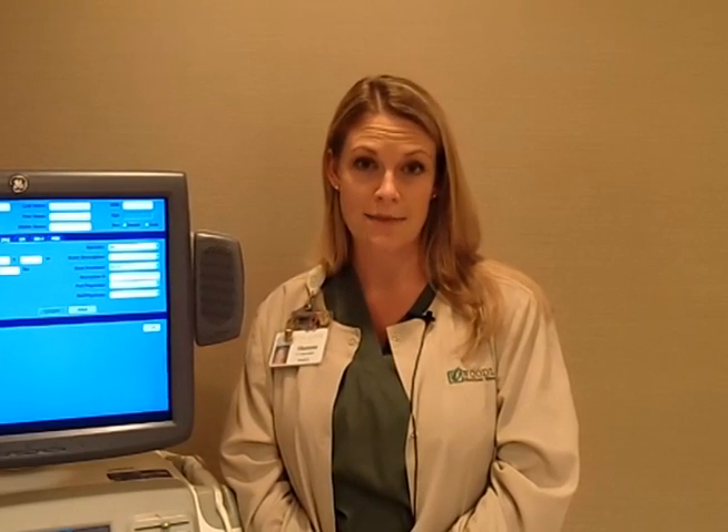I get the patient from the waiting room, verify they are who they are, and bring them back into the ultrasound room. I position them on the table appropriately for the exam they're having, make sure they have prepped correctly for the ultrasound, and begin the scan. When I've finished scanning the patient, I review all of my images to make sure I have everything imaged adequately.